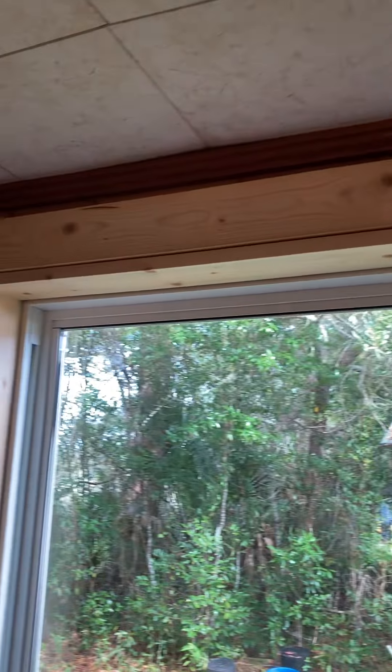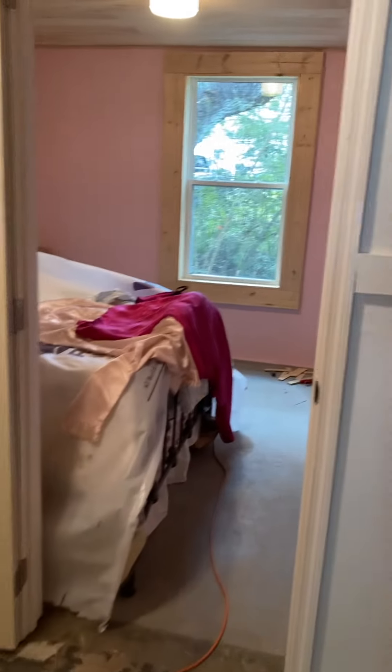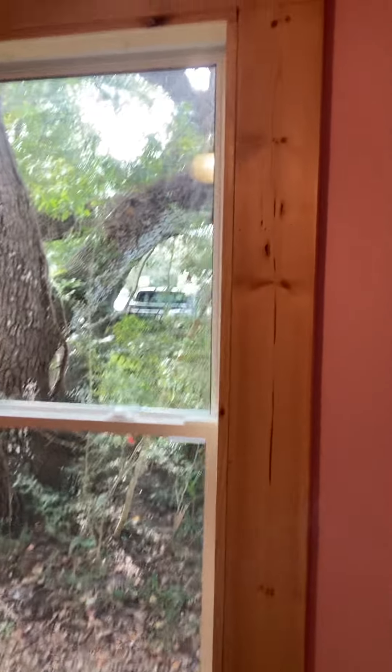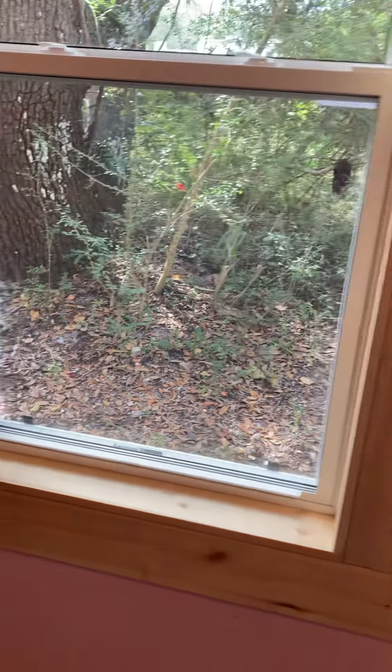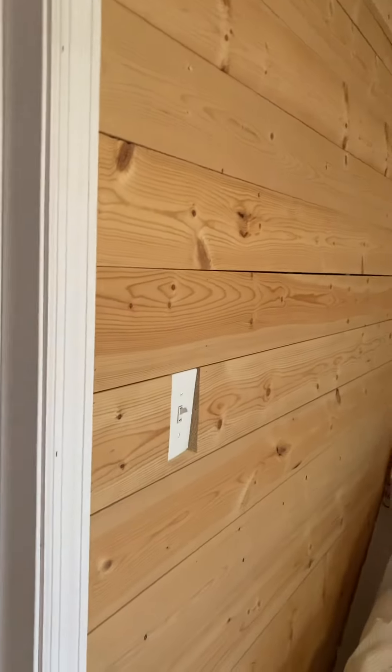Got to do some painting in here. And I want to leave the wood in the pink room natural. This is another window — we installed four new windows this week. And I love the wood, so I want to leave it natural. It's not perfect, but it looks good to me. We got a lot more work to do, but I think this wood in here looks good.